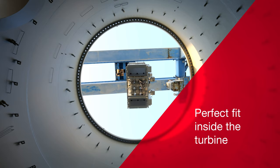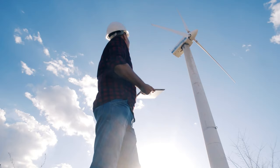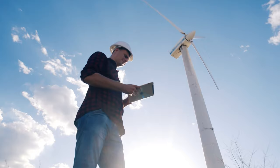Pass M00 fits perfectly inside the wind turbine and can withstand vibrations and sudden movements in harsh environments, providing maximum safety for the wind park operators.